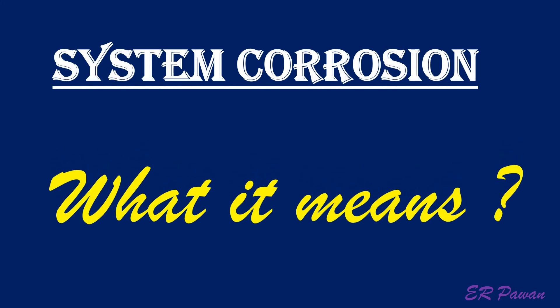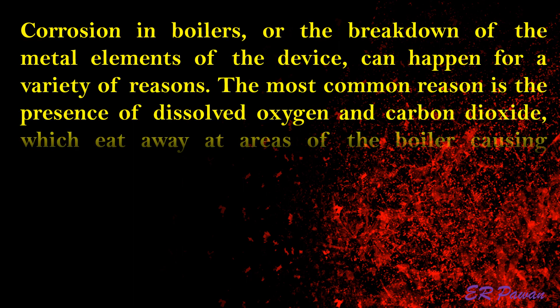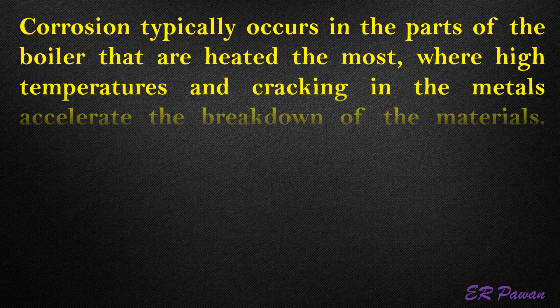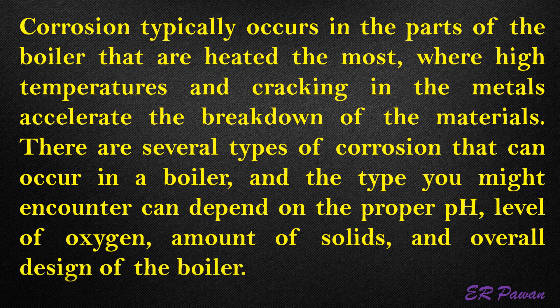Corrosion — what it means. Corrosion in boilers, or the breakdown of the metal elements of the device, can happen for a variety of reasons. The most common reason is the presence of dissolved oxygen and carbon dioxide, which eat away at areas of the boiler causing system stress and cracking. The higher the boiler pressures, the more severe the corrosion. When chlorides are present at an unacceptable level, chloride stress cracking can also occur. Corrosion typically occurs in the parts of the boiler that are heated the most, where high temperatures and cracking in the metals accelerate the breakdown of the materials. There are several types of corrosion that can occur in a boiler, and the type you might encounter can depend on the proper pH, level of oxygen, amount of solids, and overall design of the boiler.